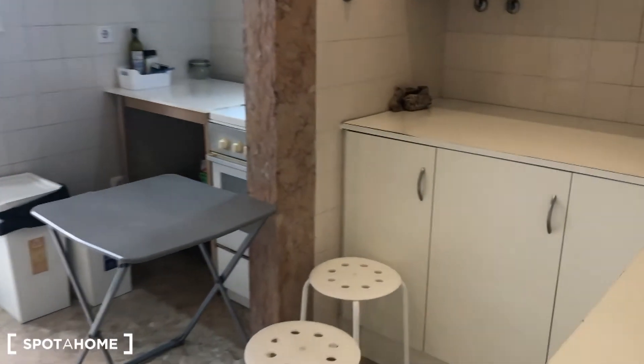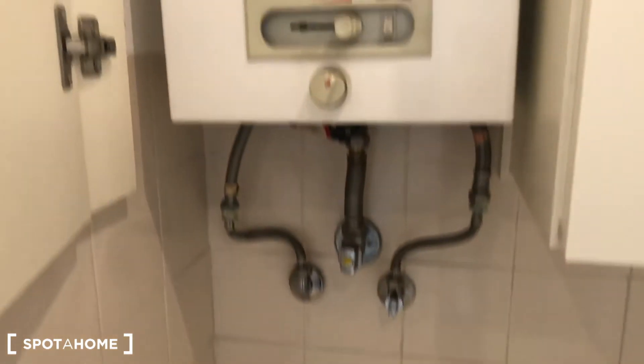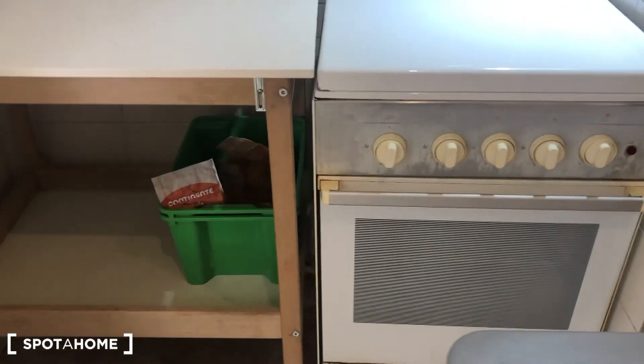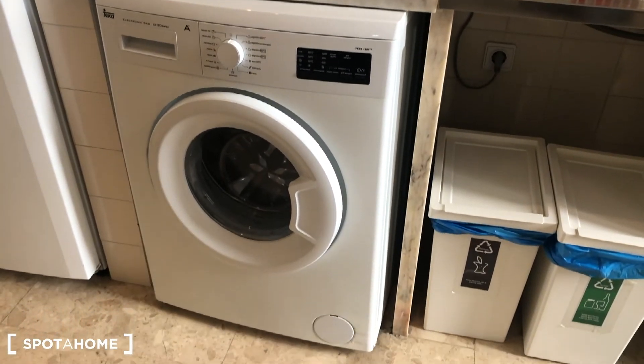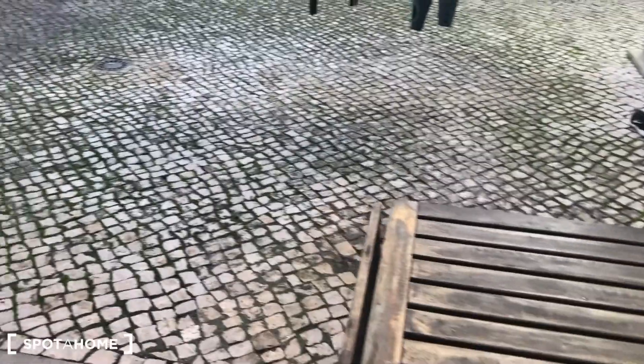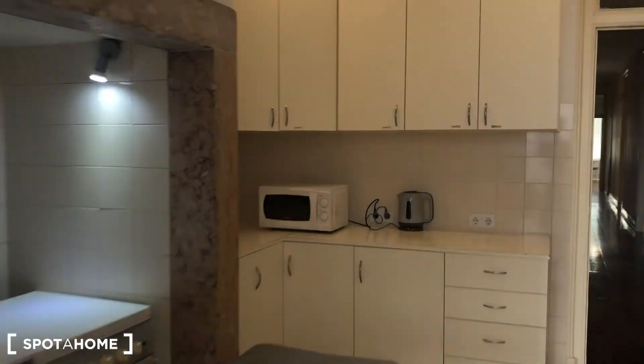The kitchen is fully furnished, as you can see — everything is in here. The water system is natural gas. There is a microwave, a water heater, an oven, a big fridge, and a washing machine. And here outside is the area that is common to everybody. And that's it — hope you like it. Thank you!